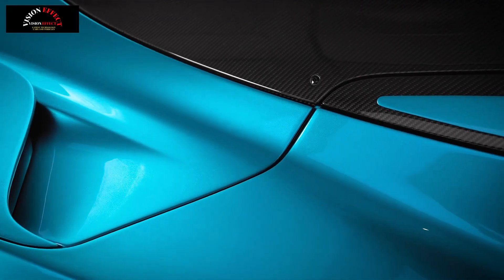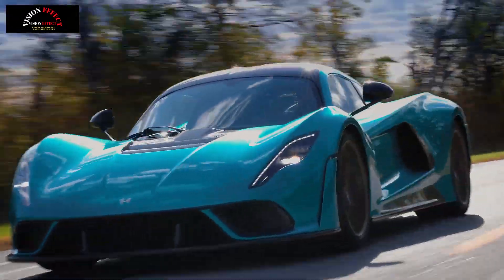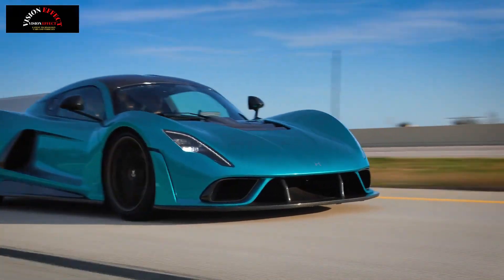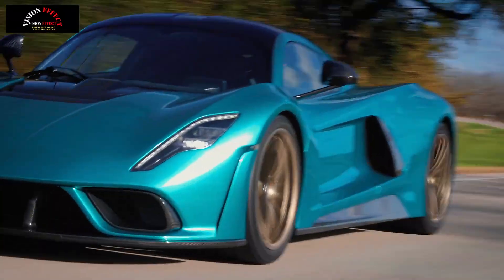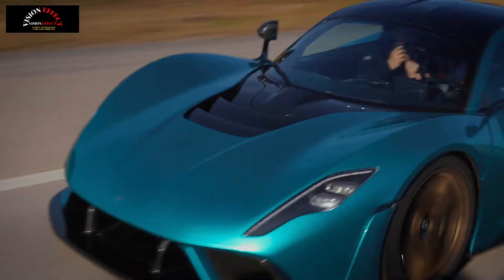Aero upgrades include a new splitter, front dive planes, and a stabilizing rear gurney flap. The new Venom F5 Evolution adds bigger turbos, extensive aerodynamic upgrades, and quite literally more fuel to the fire. The result is a massive 2,031 horsepower, 1,514 kilowatts, and a staggering 0-200 mph — 321 km/h — time of just 10.3 seconds. It can hit that speed faster than most people can read this paragraph.